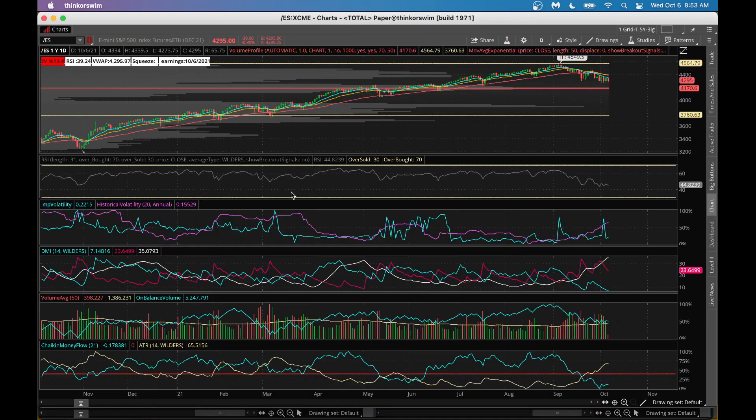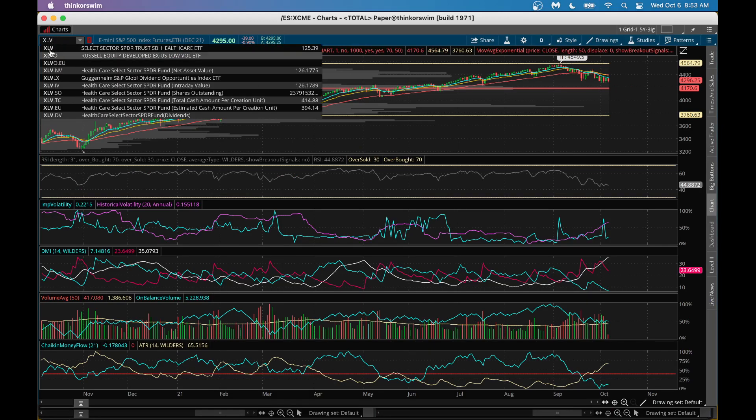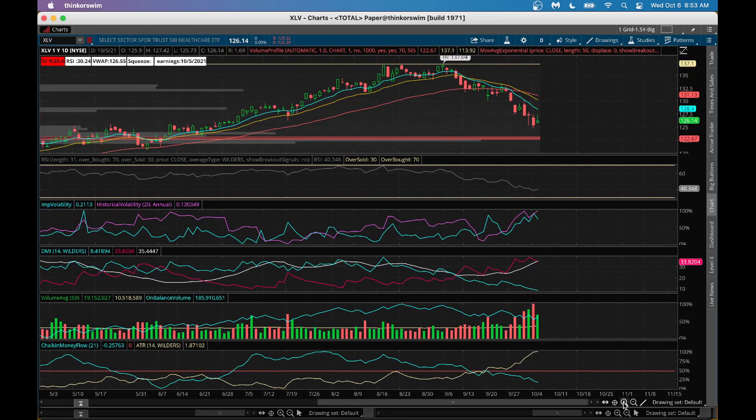Let's look at a chart here. Look at XLV, which is a healthcare sector ETF. As you look at XLV here, even though the broader market is dropping a little bit, the healthcare sector is really showing a hammer here, trying to tell you there may be a turnaround in the healthcare area.